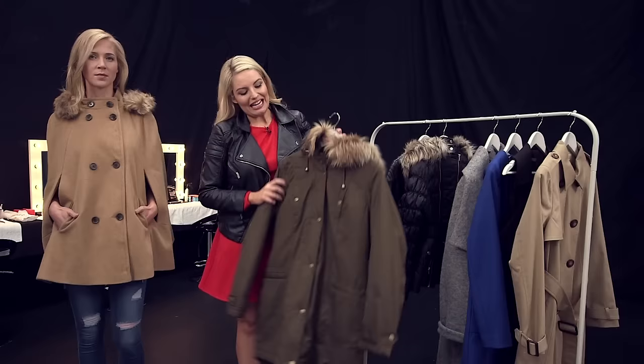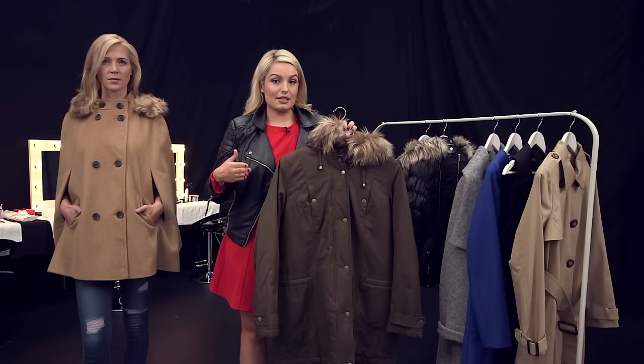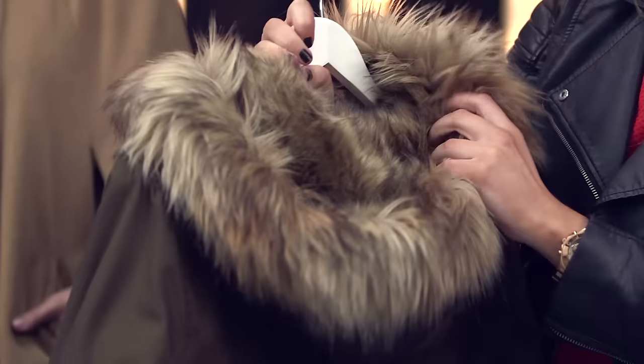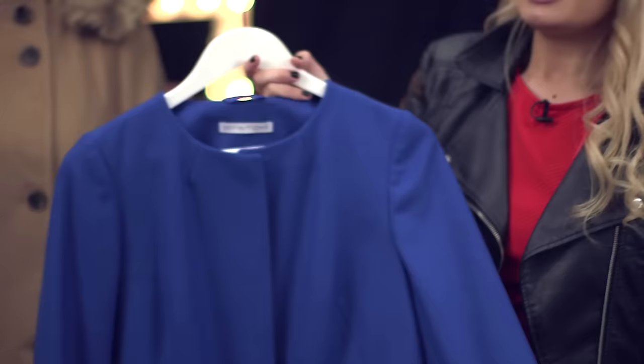One of my next favourites for autumn winter is of course the parka. The parka just emulates that real casual cool look and it's perfect for whether you're going to college or going to the school gate. It is just brilliant because you just pop it over absolutely anything. It's very warm, fully lined all on the inside and all throughout the lining.